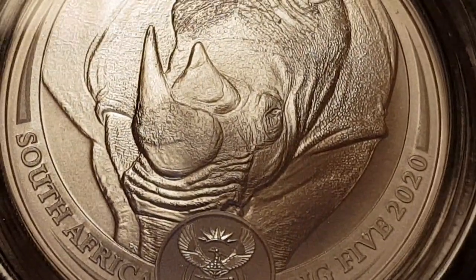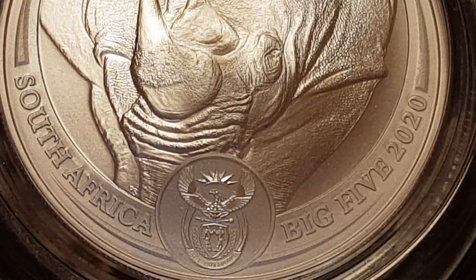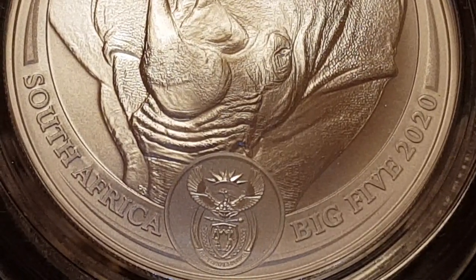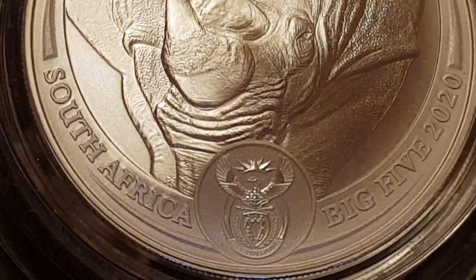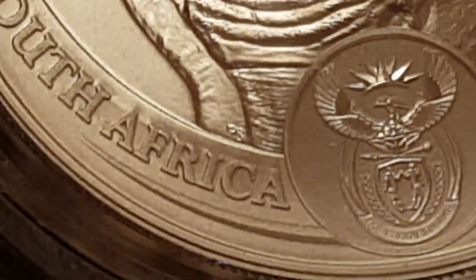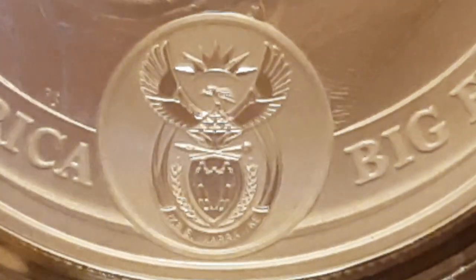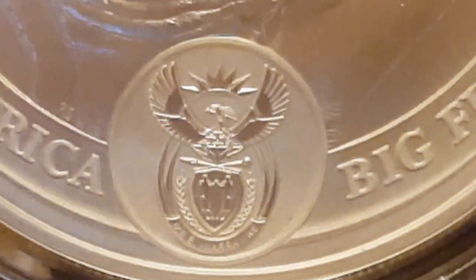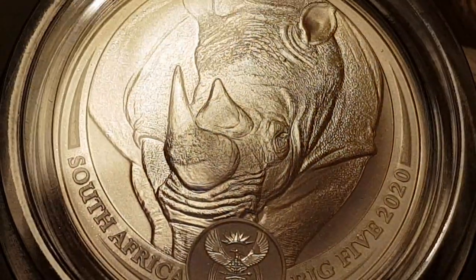It is a very typical portrait of a rhino, something you could easily identify, and it's very subtle. The South African Mint really does an amazing job as far as I'm concerned. We have the maker's mark just above the eye — I'll zoom in and show you. And then we have the shield and crescent, and also the series name 'Big Five' with the year 2020.